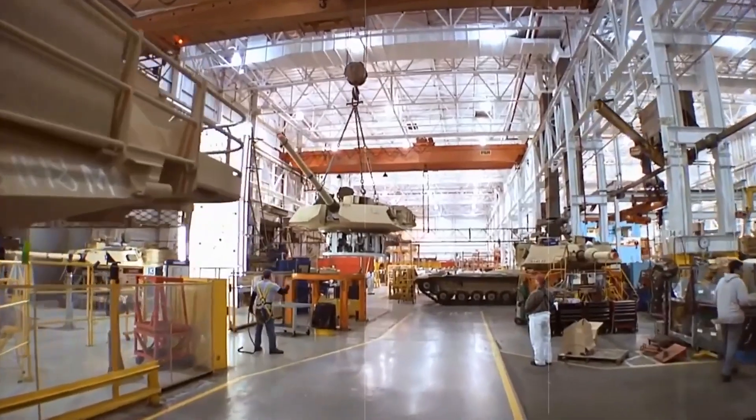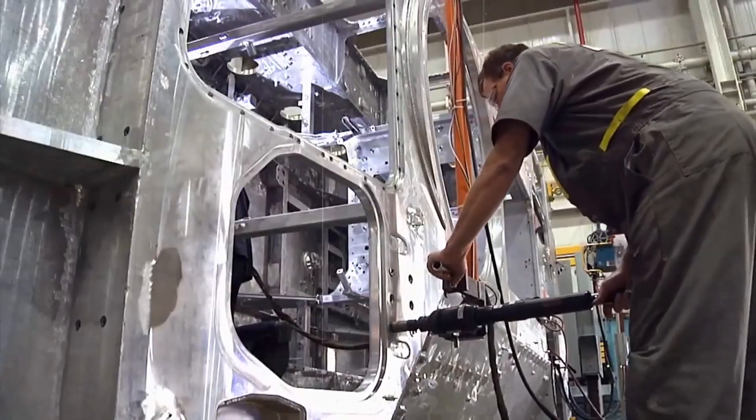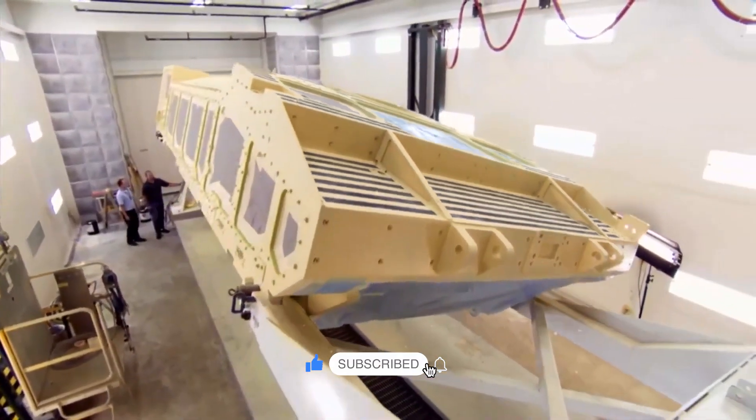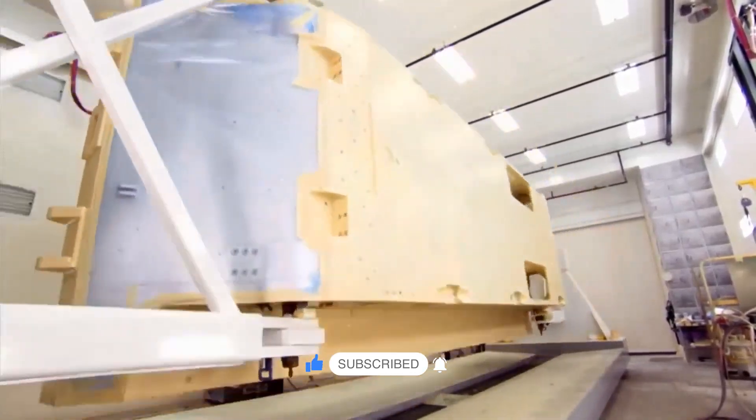So there you have it — that's how these incredible machines are built, transforming from regular metal into powerful tanks. What was your favorite part of the tank-building process? Let us know in the comments below. We hope you enjoyed this journey into the world of tanks — be sure to subscribe for more awesome engineering adventures.